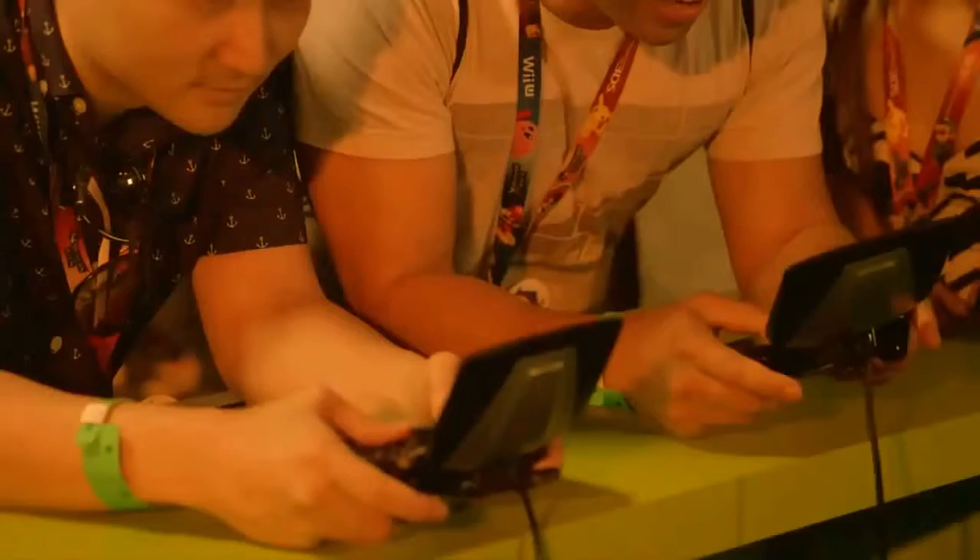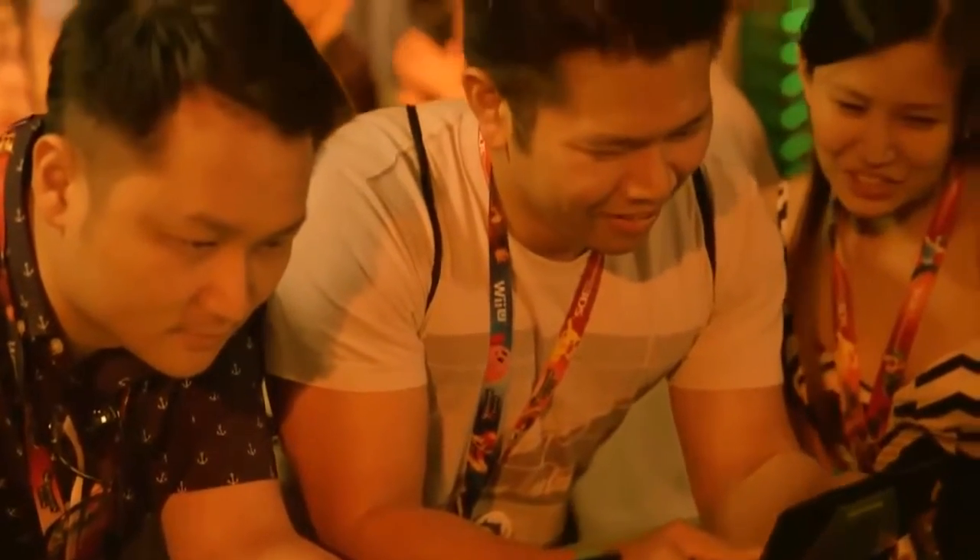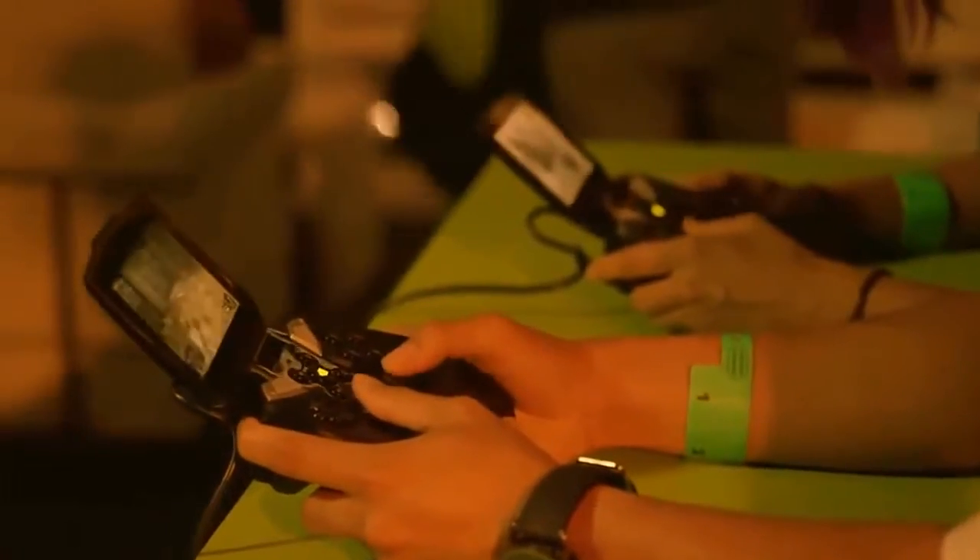Hi, I'm Andrew with NVIDIA. Many of you are familiar with SHIELD, the ultimate portable for gamers. We achieve this by designing and building SHIELD with the most advanced technologies and components, but mostly by focusing on delivering the best experience possible for a community that we know extremely well, gamers.